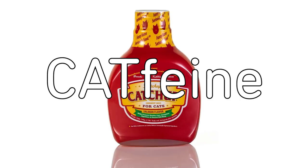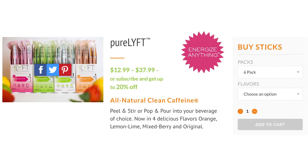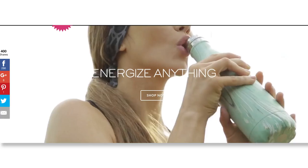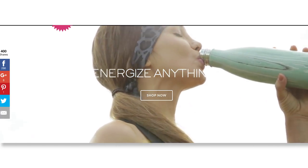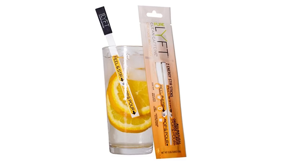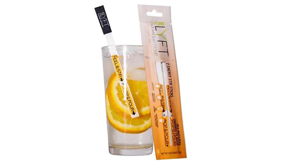But what about caffeine? No — because clean caffeine is only for humans. This little stick is derived from green coffee beans and can be mixed into any beverage for a quick boost of energy. It comes in lemon-lime, mixed berries, original, and orange.